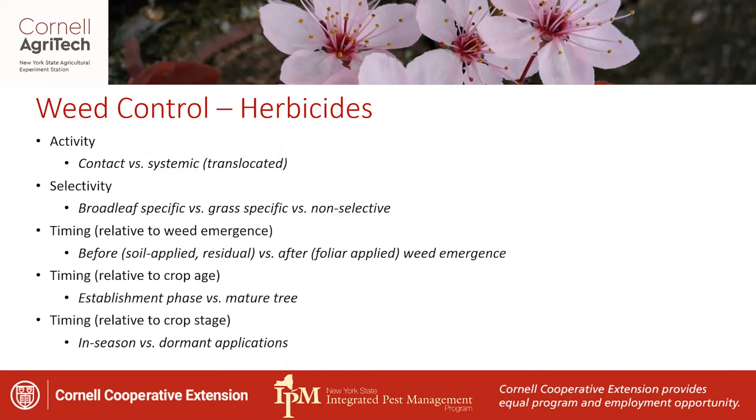Sometimes when we're talking about herbicides, we're talking about their timing and when they're applied relative to weed emergence — whether they're applied prior to weeds emerging, referred to as soil-applied or residual herbicides, or after weeds emerge as foliar-applied herbicides. Those foliar-applied herbicides can be the contact or systemic products we've talked about. We also talk about herbicides relative to crop age — whether we can use them during the establishment phase, in non-bearing systems, or only in a mature bearing fruit environment. Another timing issue is whether we're using them in-season or as dormant applications in the fall or very early spring before crops are actively growing.